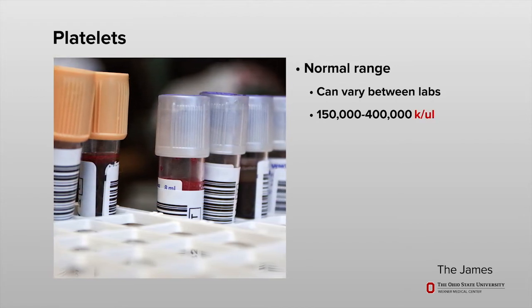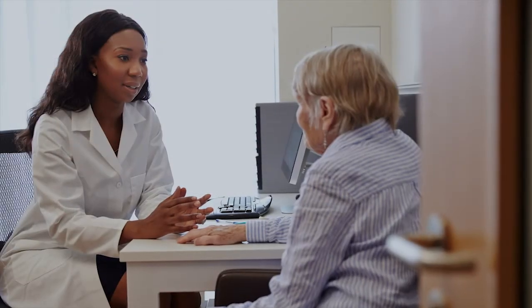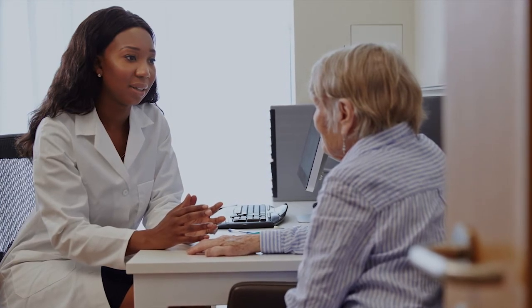In most cases, a normal platelet count range is 150,000 to 400,000. Letters may follow these numbers, such as K/UL or MM3. Any time your platelets drop below 50,000, you are at risk for bleeding. Your bleeding risk grows even higher if your platelets drop below 20,000.